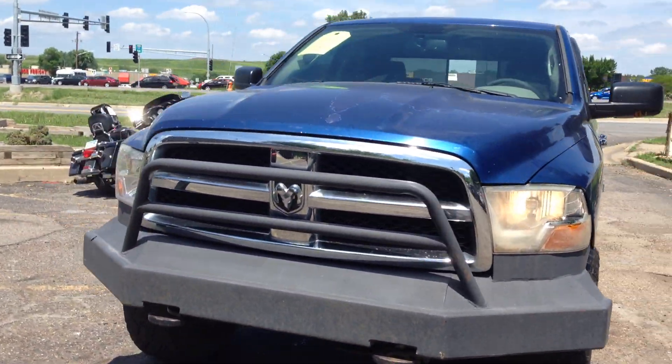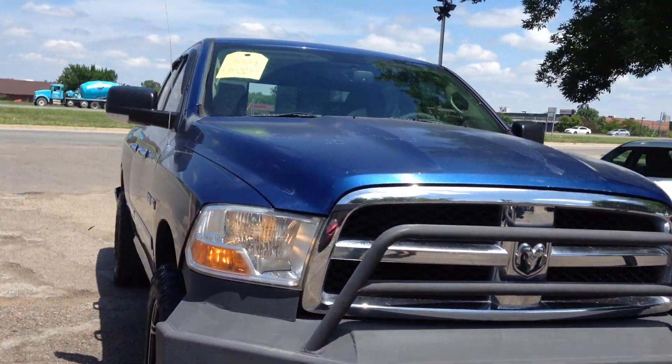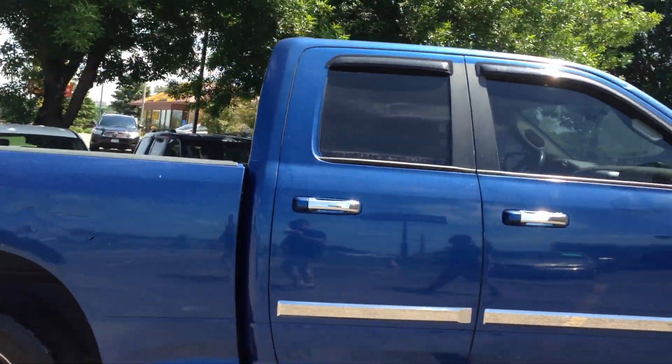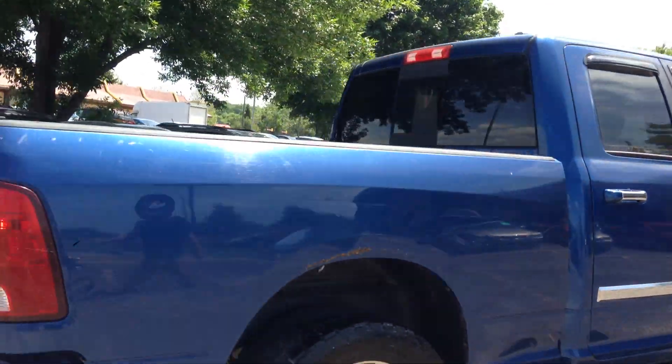Hello and welcome to RideAuto. Today we want to give you a demonstration of this 2009 Ram 1500 quad cab 4-door short bed 4-wheel drive. This has a 5.7 liter Hemi V8. This is a new body style.